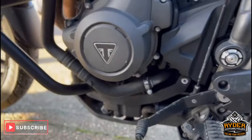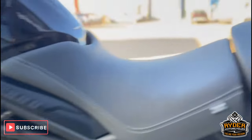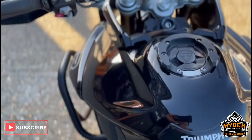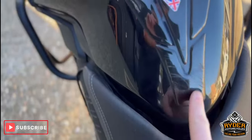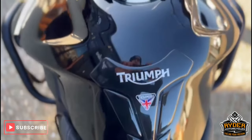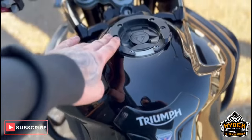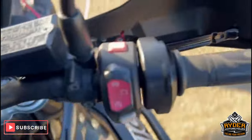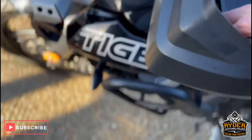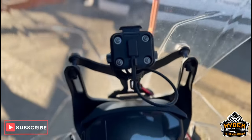This is the engine casing — again SW Motech crash protection on there. It does also have the Triumph comfort seat. The tank's in really nice condition; there are a couple of marks just on the tank protector, but it's done its job. There's a tank ring on there — I think that's for SW Motech, but there's no tank bag with it. It's got Magura brake/clutch levers on both sides, and a Garmin sat-nav mount on there — no sat-nav included.